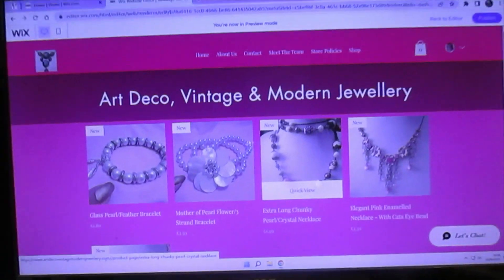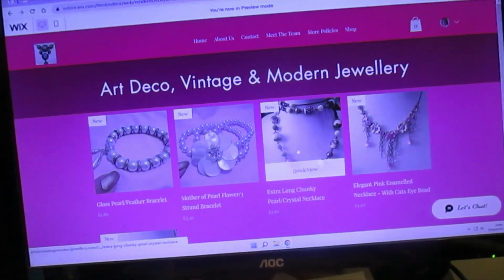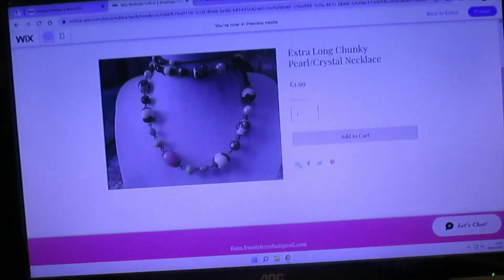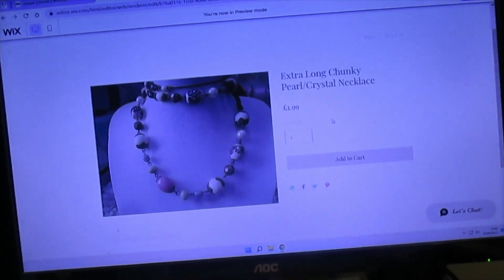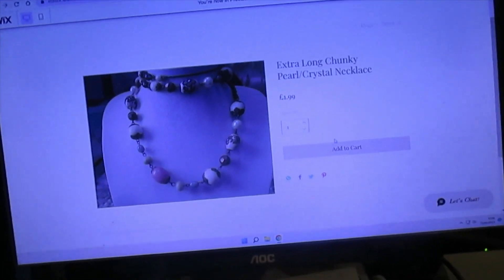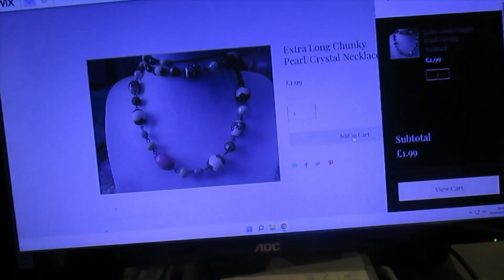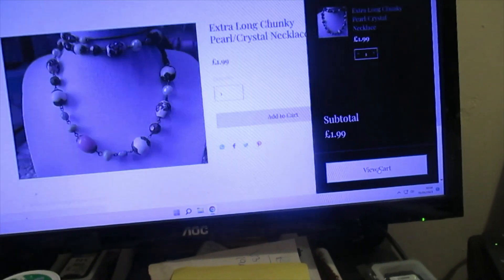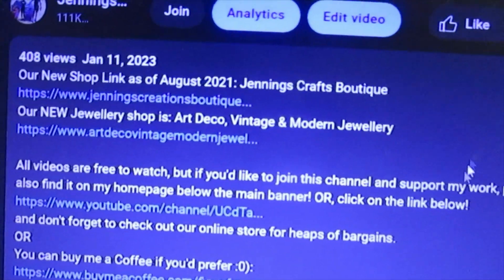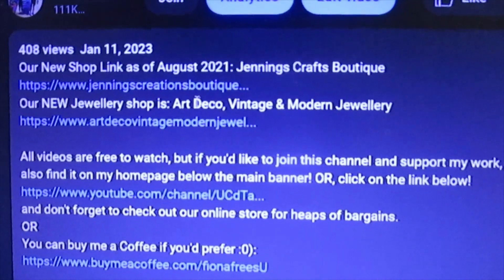This is the shop page. You click on an item — it tells you there: 'Extra long chunky pearl crystal necklace', cost is £1.99, there's only one available. You add it to your cart — here's your cart, comes up on this side — and then you can view cart. I'd forgotten to put the HTTPS in, but there you go — it's there.